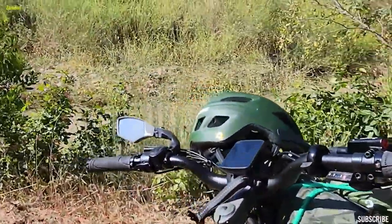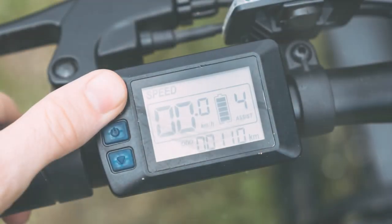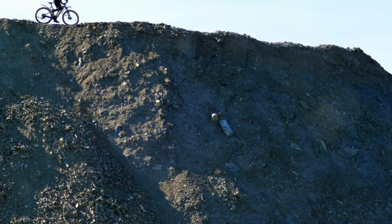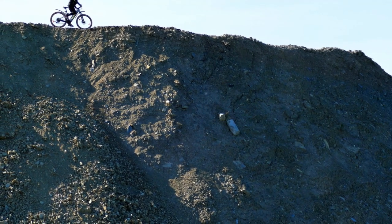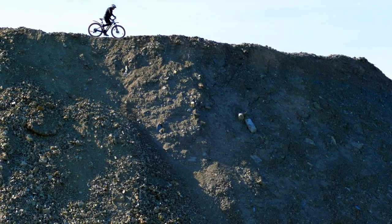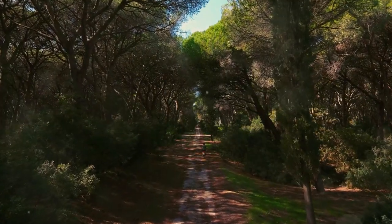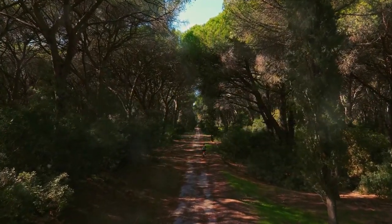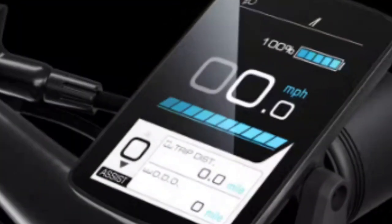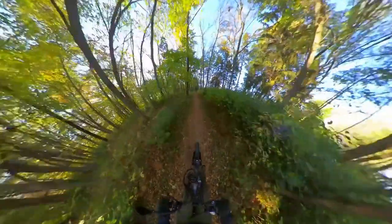But the Aventon isn't just about power and speed — it's about smart features and capacity. It's equipped with a torque sensor, a remarkable piece of intuitive technology. This sensor doesn't just recognise your pedalling cadence, it amplifies it, giving you a more natural, efficient ride. The bike also offers four levels of pedal assist and a throttle feature, allowing you to customise your ride experience to suit your needs and desires. And there's a full colour display that provides you with all the metrics you need to monitor your journey.